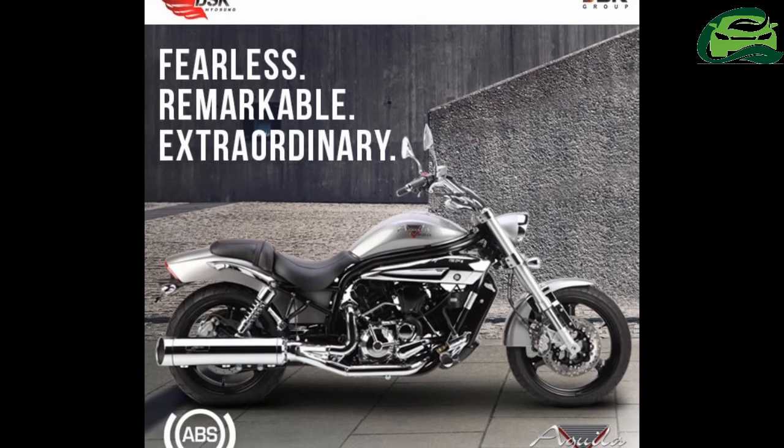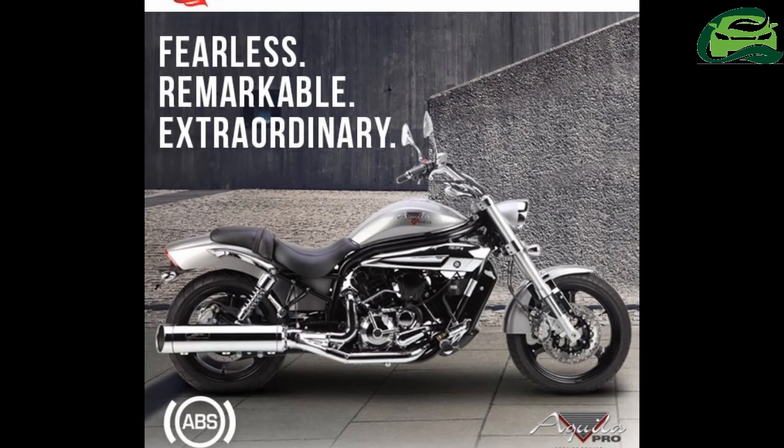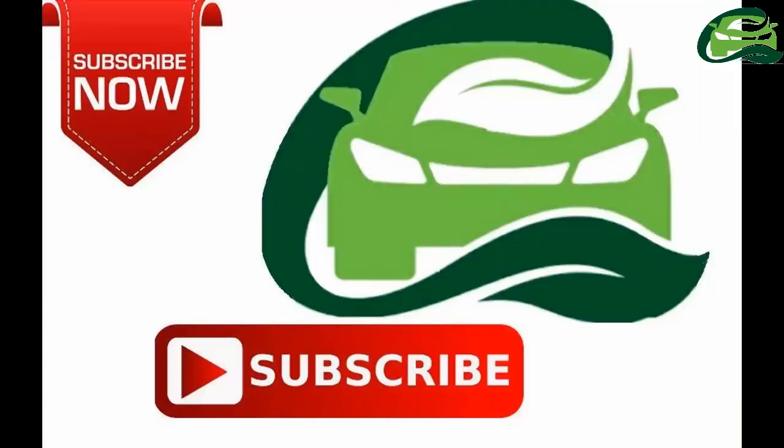The cruiser comes with a 2-year or 25,000 km warranty. For more updates, subscribe to MotoGuru.